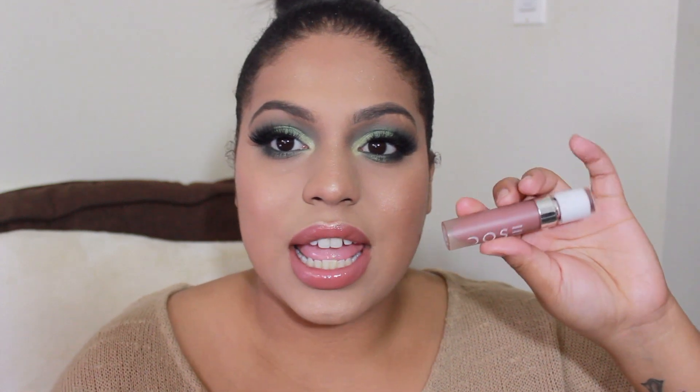Starting with my all-time favorite liquid lipstick — this is Dose of Colors in the color Stone. It is a very dusty pink, mauve-y color, more on the pinky side but still pretty nude. I have it on my lips right now, mixed with another one I'm going to mention in this video.